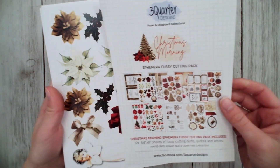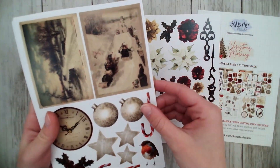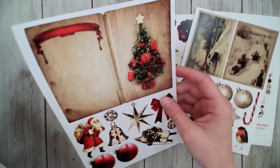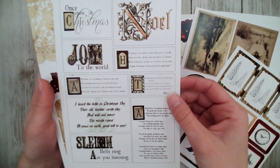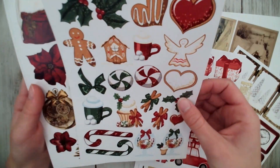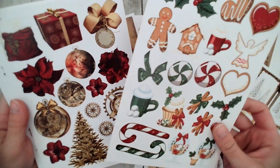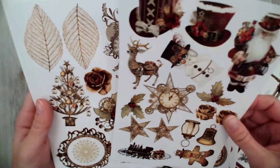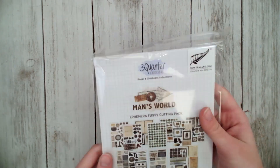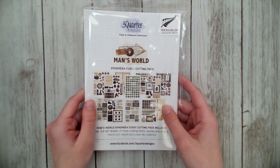Now we have fussy cutting packs. The Christmas pack features thick quality cardstock elements — perfect for gift tags, cards, or scrapbook pages. It includes sentiments, border pieces great for Christmas cards, some drawn character-style designs, and more realistic designs. There's a great variety of designs and patterns for many uses. We also have a Man's World fussy cutting pack you can add to any card to create a men's card last minute.